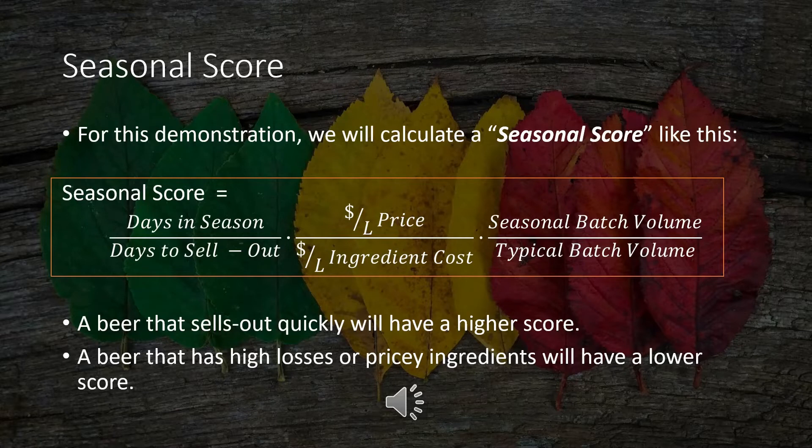This means that a beer that sells out quickly will have a higher score — basically, a popular beer will score higher. A beer with high losses or pricey ingredients will have a lower score, and these are all things that small brewers are very interested in. Seasonal batches don't really work when they're not in season, and brewing it three times in a season is great so long as all those batches actually sell out. It includes what's of paramount importance to the brewer: sale price and ingredient cost. The comparison of the two batch volumes also gives a feel for how difficult the product is to make — typically, anything with very high losses is also going to be a bit of a pain to do.